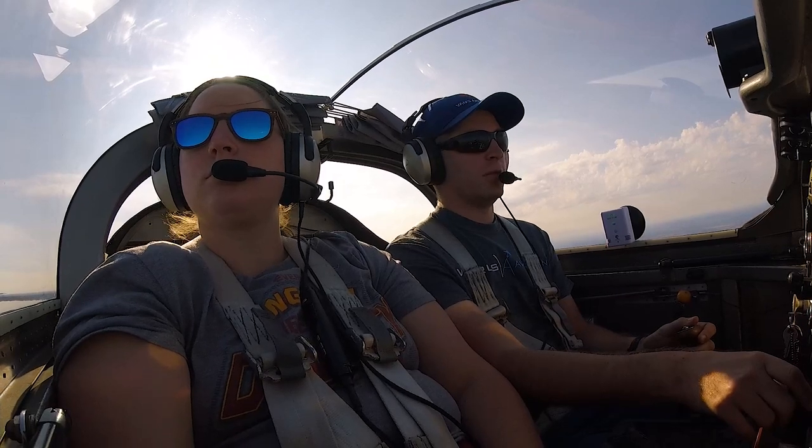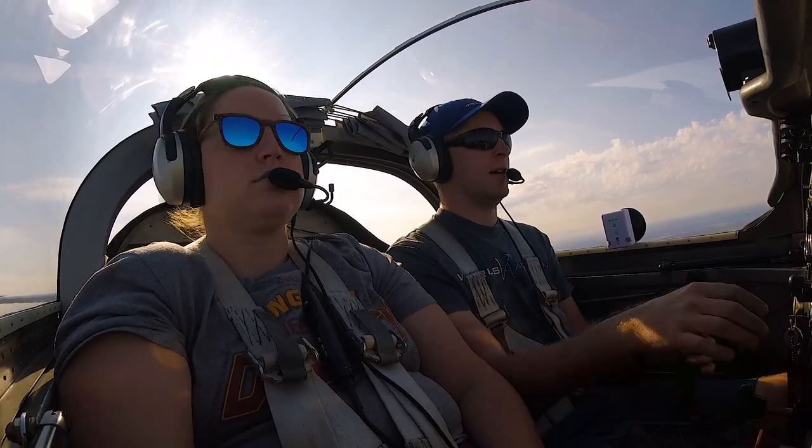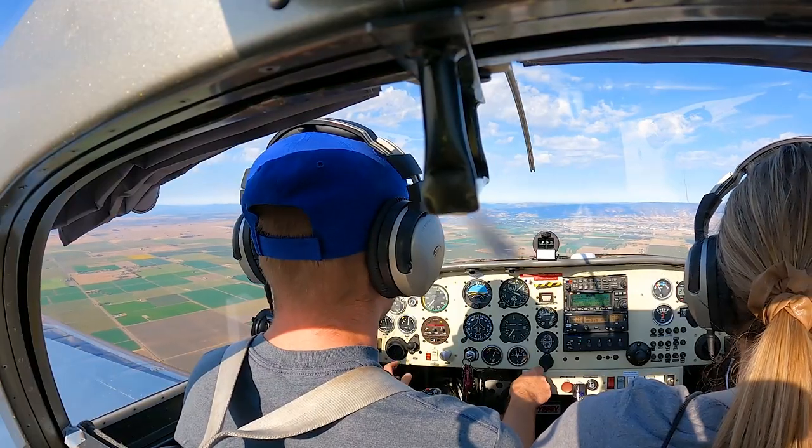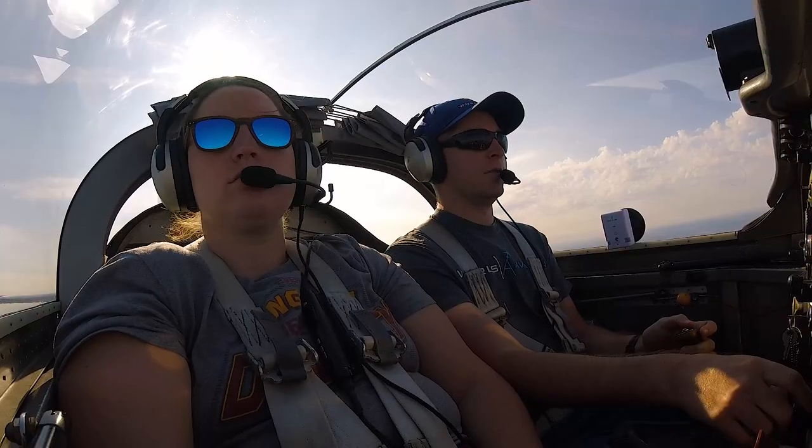Travis approach, RV 6 42 Romeo Victor, descending out of 5,000. 642 Romeo Victor, first approach.